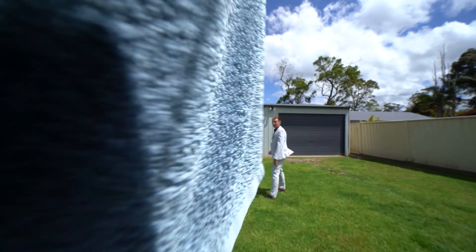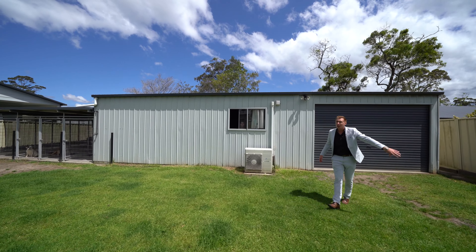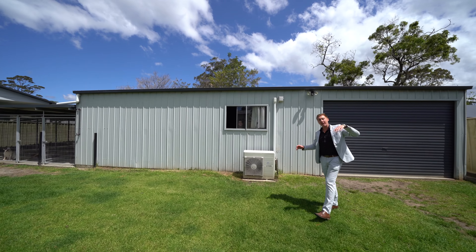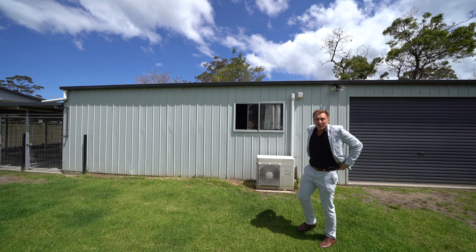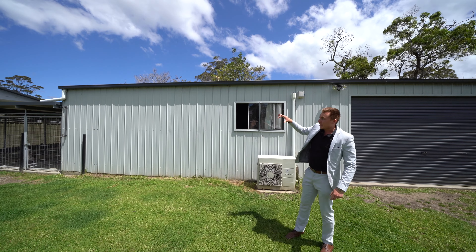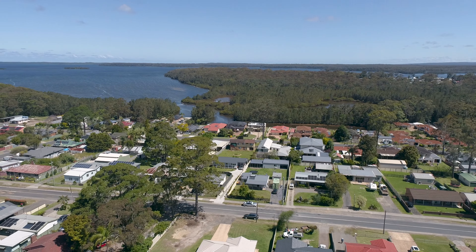This is the shed I was talking about. You've got full power, so whether you want to keep it as a workshop, a man cave, or turn it into that granny flat — so you've got the extra space for those people you just can't get rid of. It's also got an extra roof space on the side, which currently is a dog kennel but might make a great outdoor entertaining space.